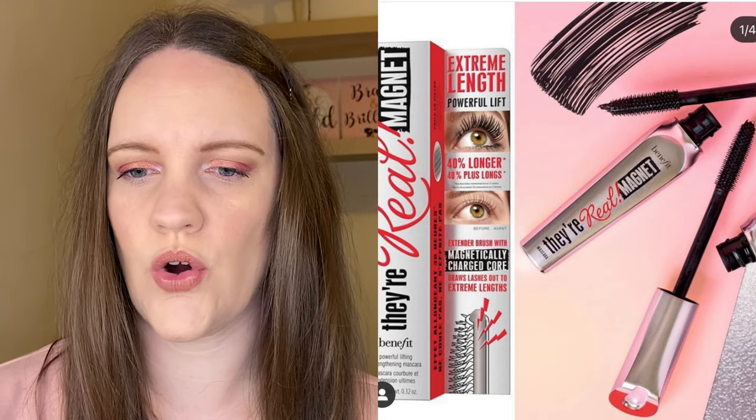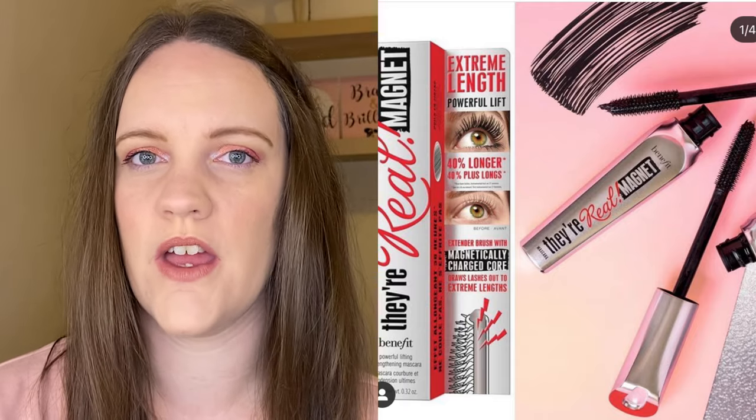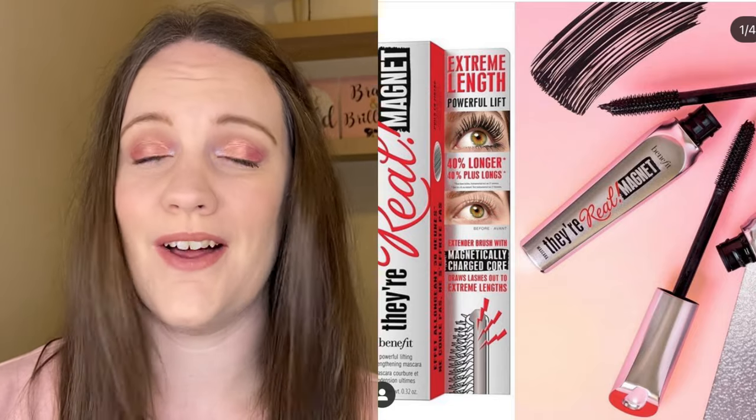This is a mascara that doesn't really appeal to me at all. I tried the original Their Real mascara and I wasn't a massive fan, so I don't know if I would like this one. I am intrigued because it says it has a magnetically charged core and I don't quite get how that works. I haven't watched any reviews on it because it doesn't appeal to me, but no doubt people I follow on YouTube will mention it in upcoming videos, so I'll keep an eye out.